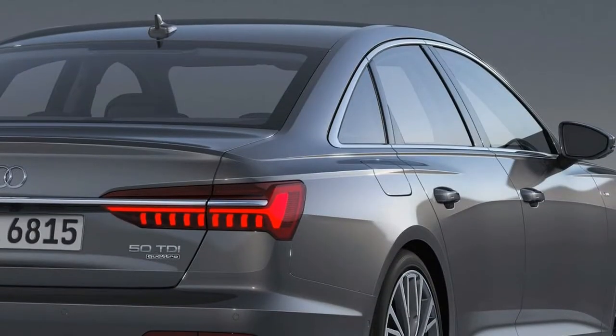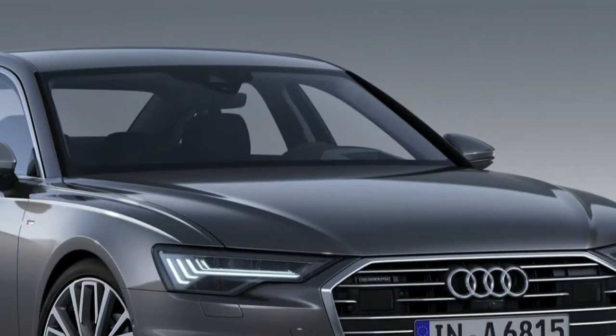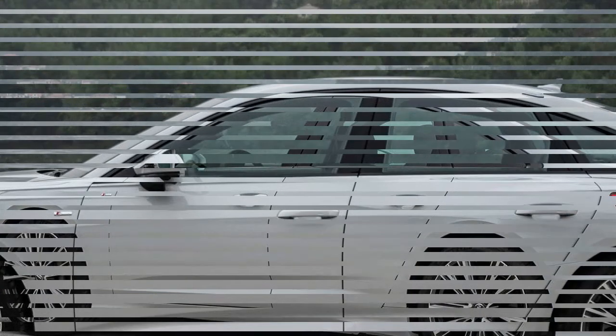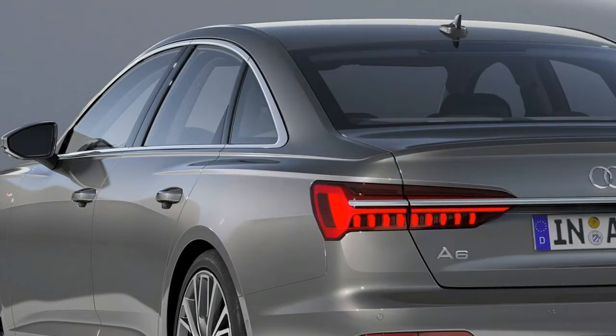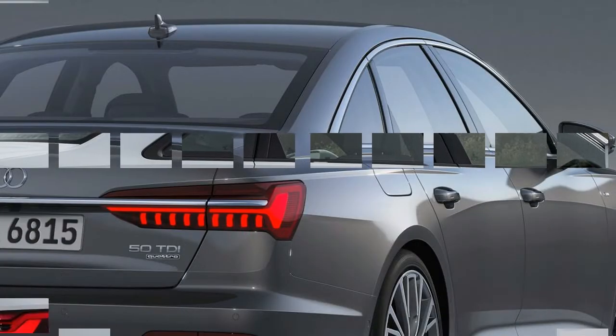We can't say the same for the new car's chassis. While we'll reserve judgment until we can actually drive a US-spec A6 on American roads, our brief experience with the European car in Portugal revealed a somewhat stiff ride and the same sort of light and over-boosted steering feel endemic to Audis. All A6 models use a multi-link suspension front and rear, and cars sold in the US will have steel springs and electronically adaptive dampers, with an optional sports suspension that lowers the car by 0.8 inches.